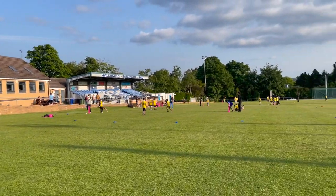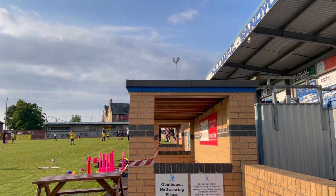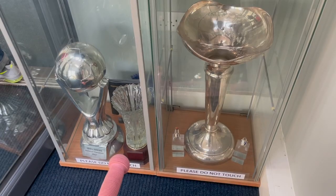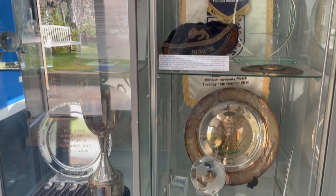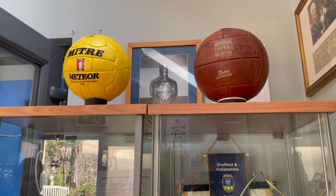The second oldest team in the world and the winners of the world's first football trophy also play in Sheffield — the lesser known Hallam FC. They play here at Sandygate Road, which is the oldest football stadium in the world, built in 1804 for Hallam Cricket Club. The ground was moved into in 1860 by Hallam FC, which was the same year that they were formed.